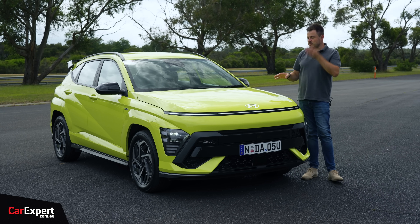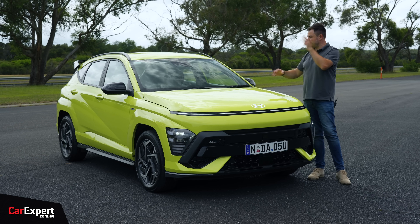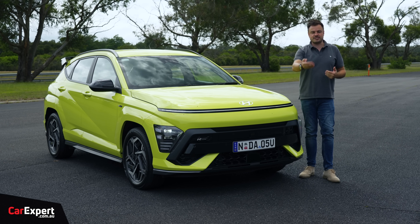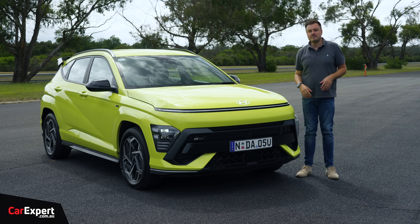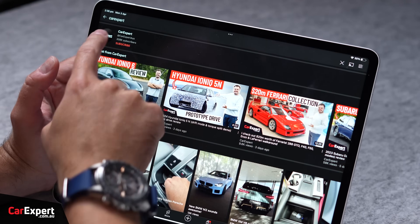Today we're going to do a review of this, but it's not going to be super detailed because we already reviewed a Kona N-Line with the 1.6 turbo, and it has the same sort of features inside the cabin. If you want to check that video out, I've left a link in the description below. Today we'll just touch on some of those points but focus more on how this drives. If you want to skip ahead, you can use the timecodes on screen or the chapters on YouTube.